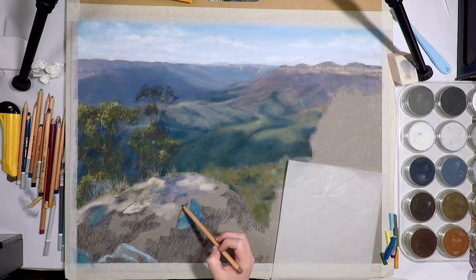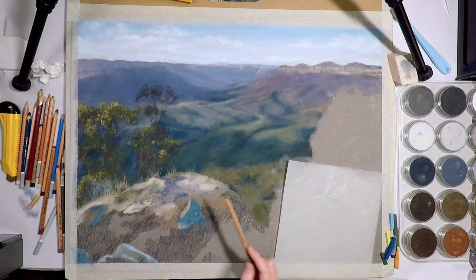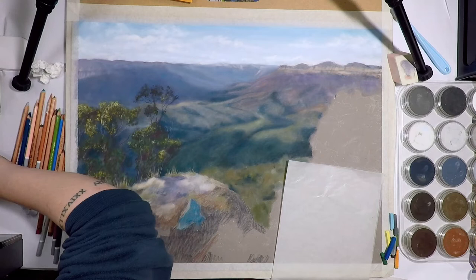Over time you'll start to add in colors that you know work well even if they aren't in the original photo — like I like to add blues and purples into black or white areas, or add magentas into orange areas. But it'll all come with practice. Number four is: what are lightfast ratings and why are they important?